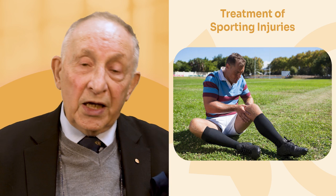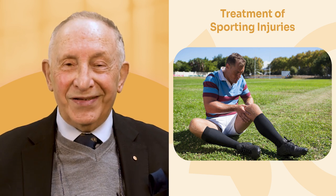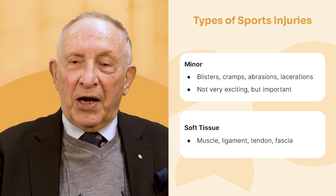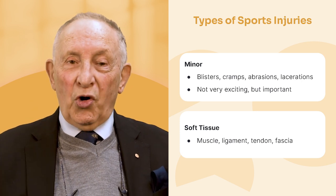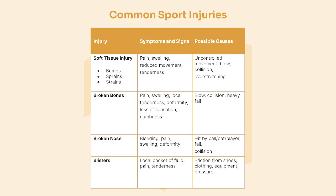Sporting injuries can occur in any sport — both contact and non-contact. Even as a pennant lawn bowler, I treat patients injured playing lawn bowls. Injuries can be minor: a blister, cramp, abrasion, or laceration. Or they can involve tissue injuries — muscle, ligament, tendon, and fascia injuries. The type of injury determines what you'll see.